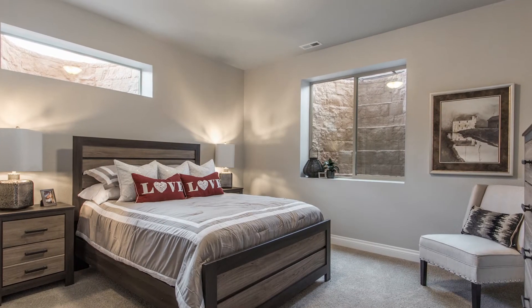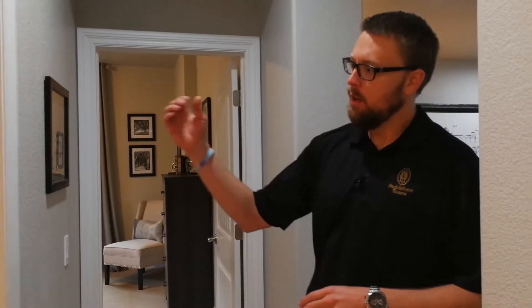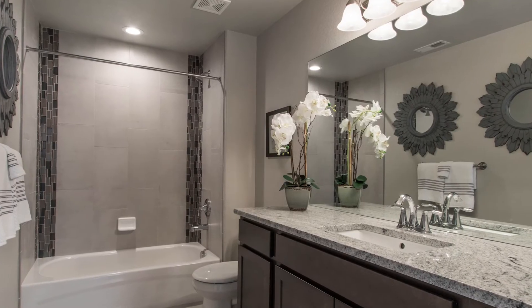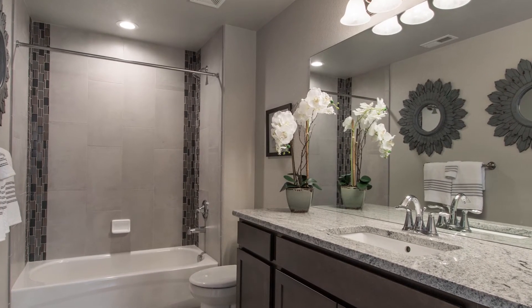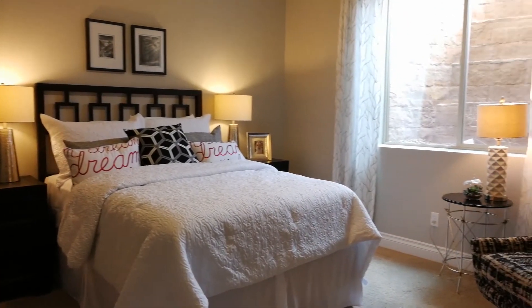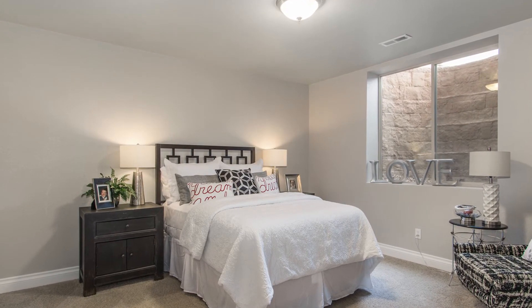On either side we've got guest rooms or kids' bedrooms — really good size with natural light coming in and high ceilings. They share a full bathroom complete with granite and a tub-shower combo with tile going to the ceiling in the shower. The bedroom itself features high ceilings, natural light, is really spacious even for a basement bedroom, and has its own walk-in closet.